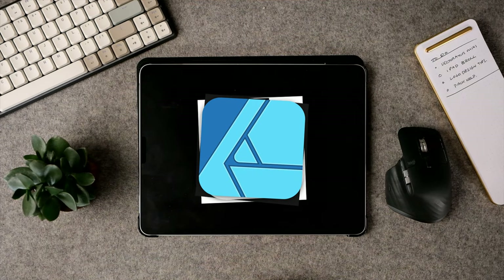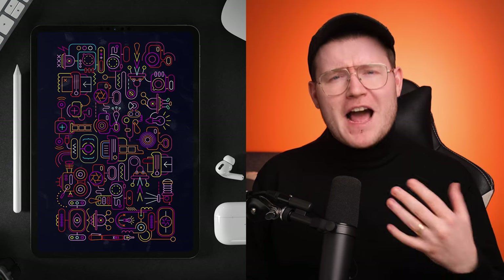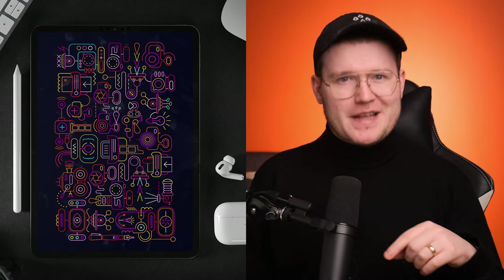With so many drawing apps on the App Store to use with your iPad, which one should you choose? Which are the best for you and what you do personally? I'm Will Patterson, a graphic designer and owner of a design agency in the north of England. In this video, I'm going to show you the best drawing apps I found on the iPad for creative professionals in 2022.